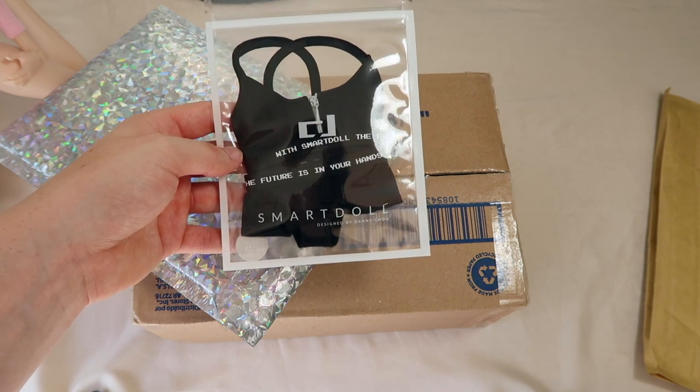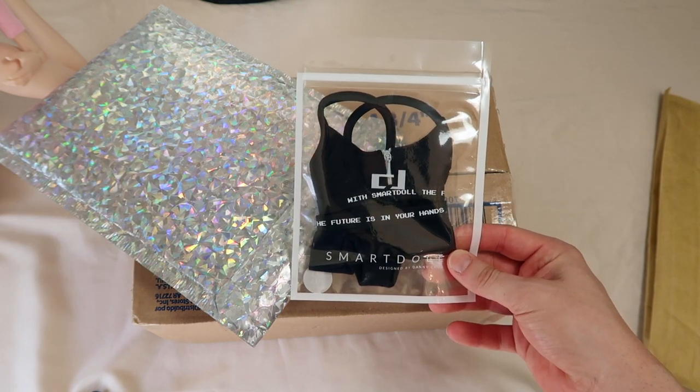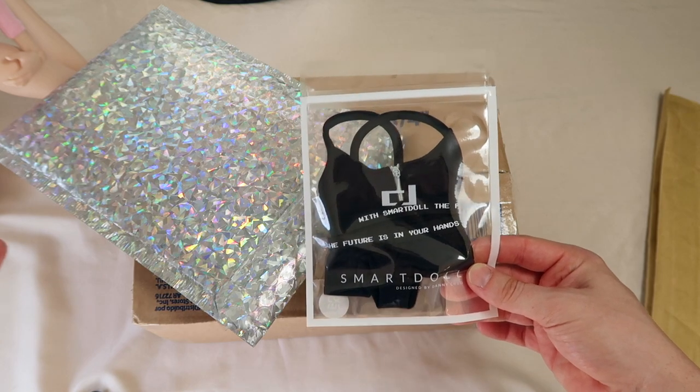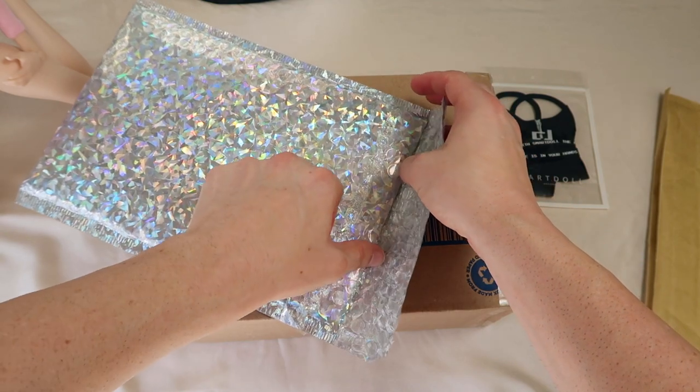I know black can stain the dolls, but I do like the color black and I think it looks really good on them as well. Once I open up everything in this video, I will take photos of Journey in them modeling for you guys. The next one is from Moashi Doll.